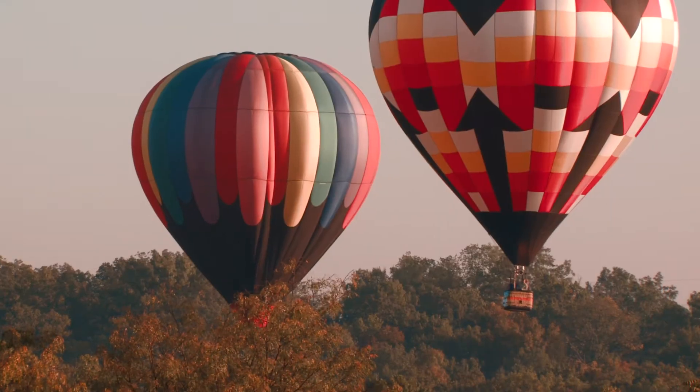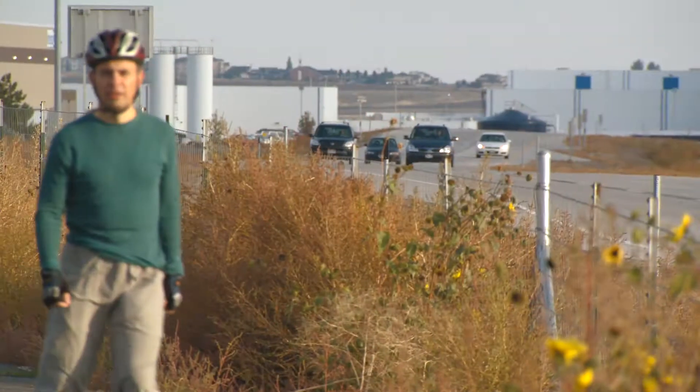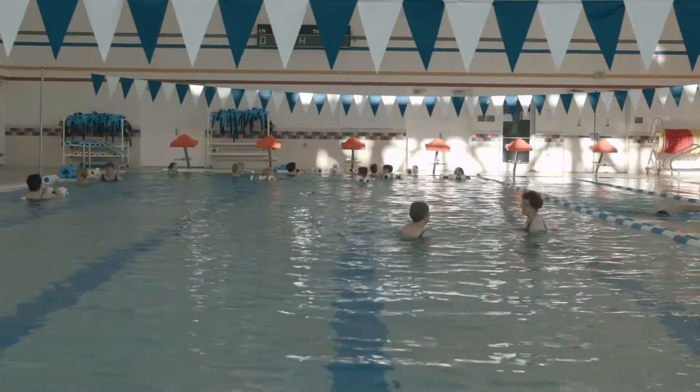West Jordan was incorporated in 1941. We have about 114,000 people in the city and it's the fourth largest city in the state of Utah.